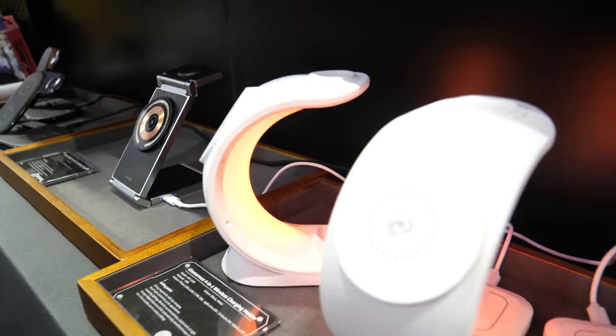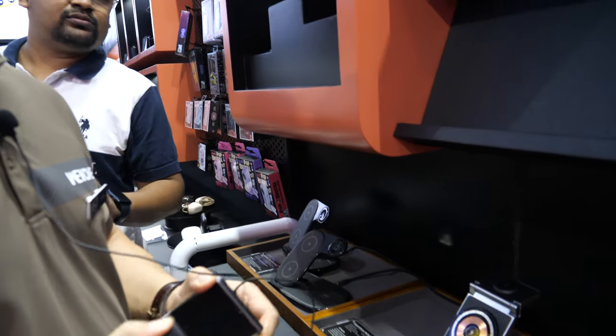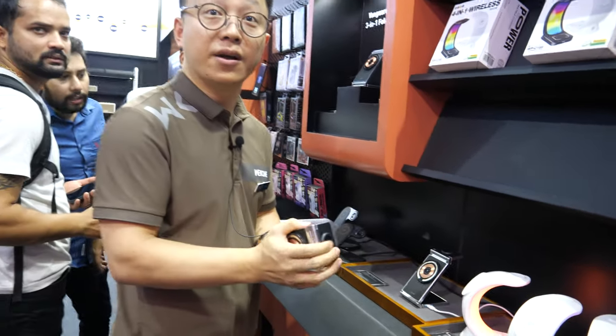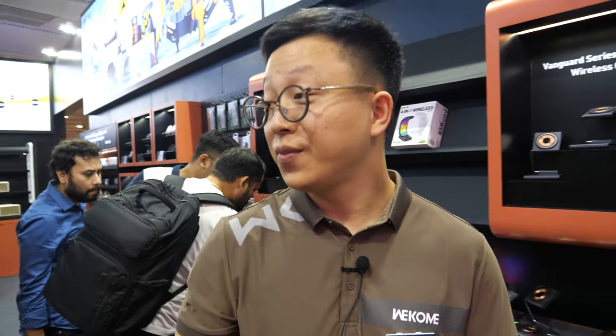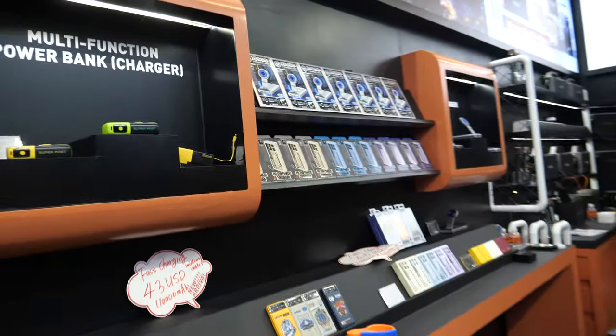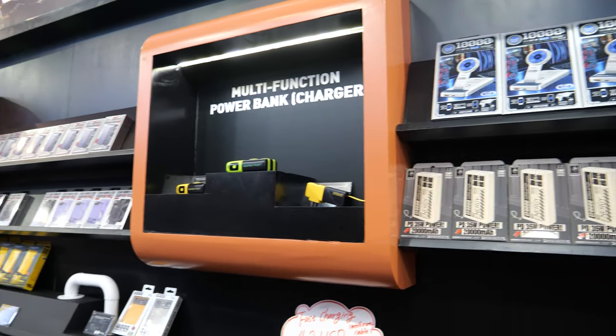This one is 4-in-1 wireless — one, two, three, four. How much is this one? Let's go around, it's getting noisy here. Let's get back.